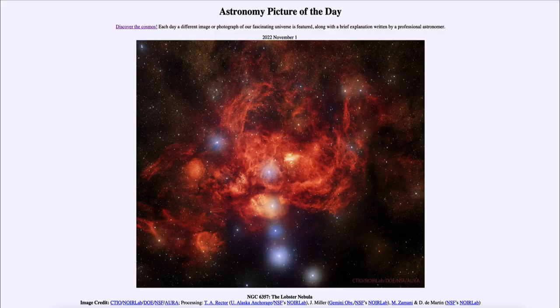Greetings and welcome to the introduction to astronomy. One of the things that I like to do in each of my introductory astronomy classes is to begin the class with the Astronomy Picture of the Day from the NASA website — that is apod.nasa.gov/apod — and today's picture for November 1st of 2022 is titled the NGC 6357, the Lobster Nebula.